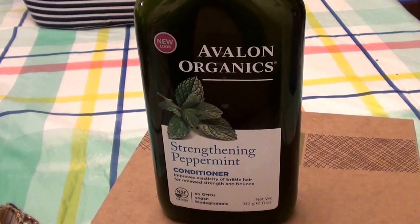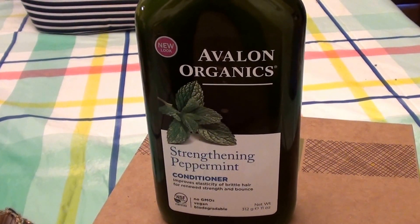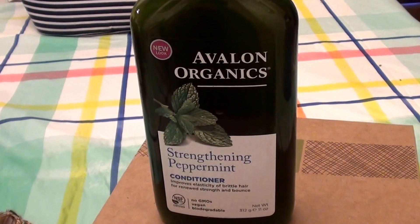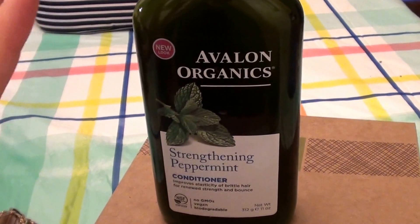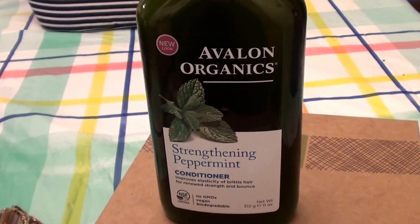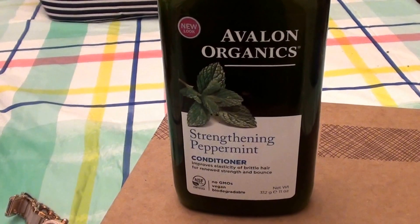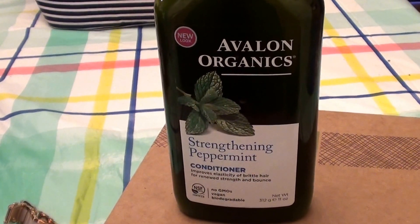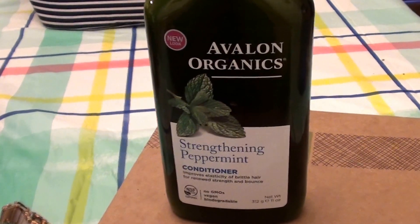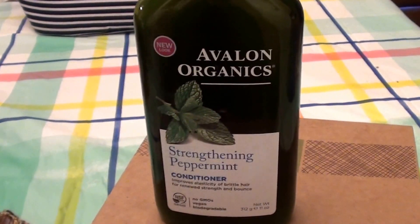I love Avalon Organics products. They're cruelty-free — they're not testing on animals. I always try to get that information out there. I know that because I use their products so much, but I try to mention it before I forget. Cruelty-free, no animal testing — we want to get that out there.